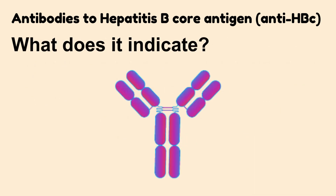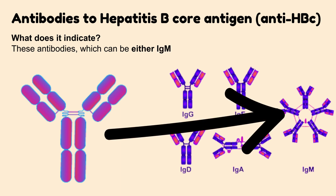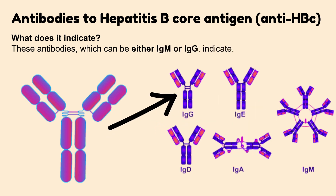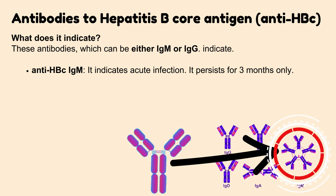What does Hepatitis B Core Antibody indicate? These antibodies can be either IgM or IgG. Hepatitis B Core Antibody IgM indicates acute infection and persists for 3 months only.